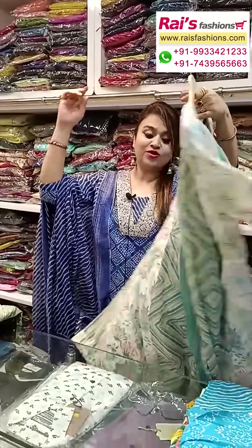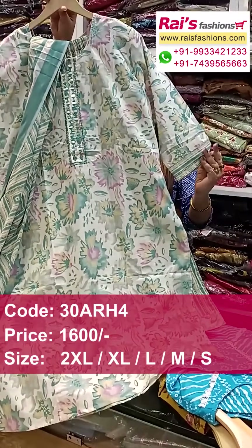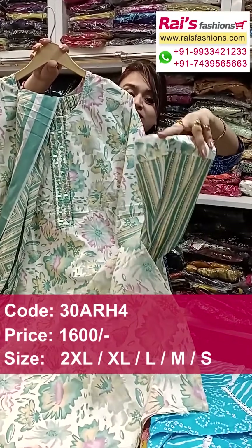And next one also — nice color combinations, white base, all over nice printed design, soft. Summer wear, elegant looks, slit cut, straight cutting. And this one is sleeves portions, long sleeves highlighted, border contrast printed. Bottom also contrast printed.